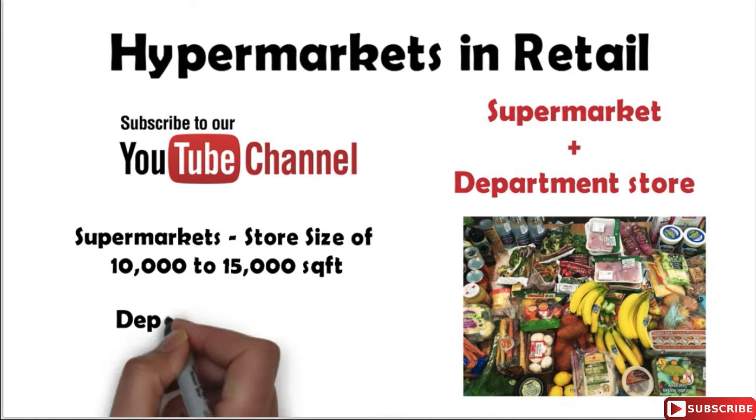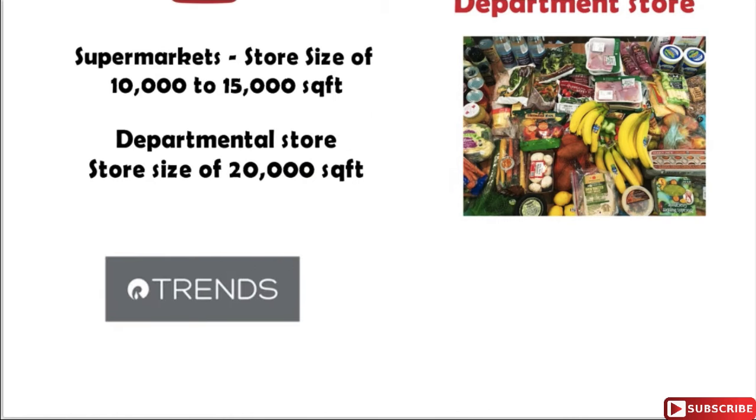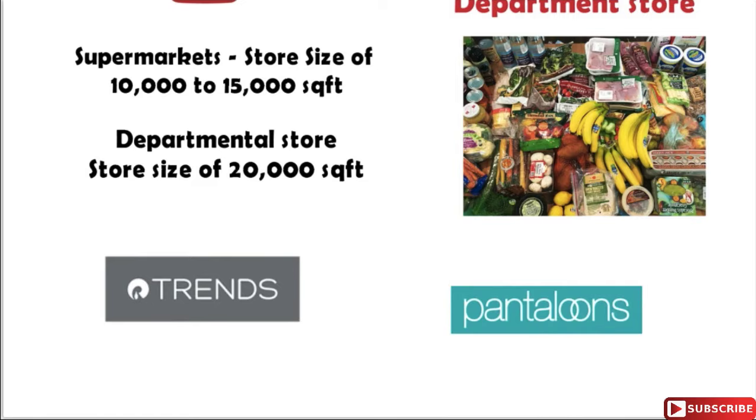So what is a departmental store? These are stores spread across 20 thousand square feet area with consumer goods in different product categories known as departments. Typical examples of departmental stores are Reliance Trends, Marks and Pantaloons.